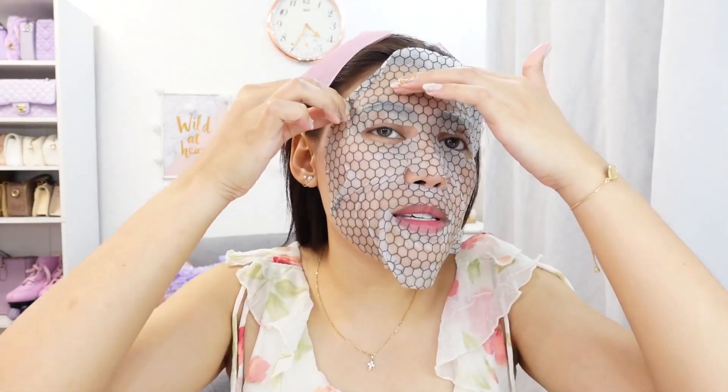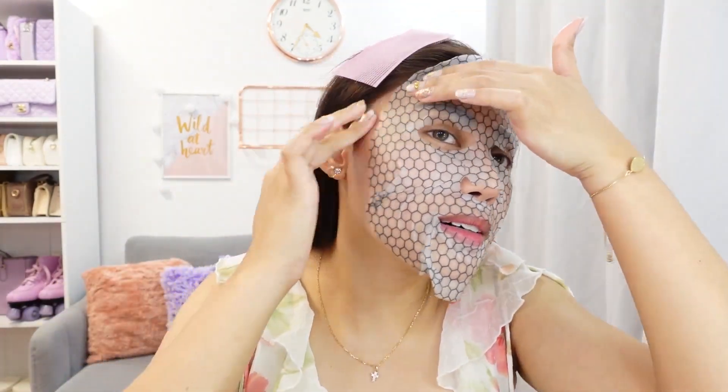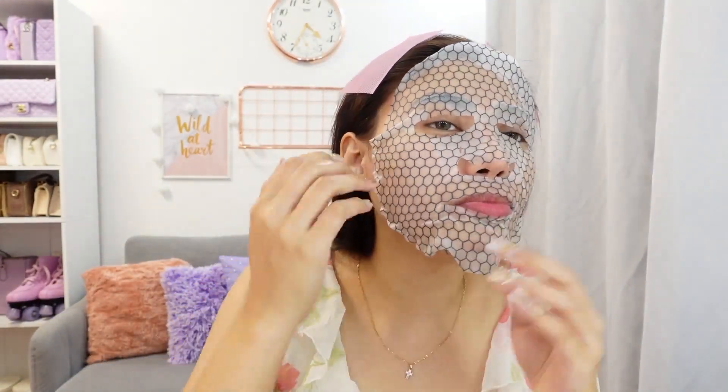Ang problema talaga ng skin ko: yung large pores, tapos dull looking, at combination — oily na ako, dry pa. Sabi nila, it only takes 15 minutes. Ito yung mga nami-miss ko, yung mga me-time na ganito. Instantly hydrates the face. Meron din syang whitening factor — it lightens acne spots, dark spots, even yung dark circles sa under eyes. Huwag natin kakalimutan ang leeg.